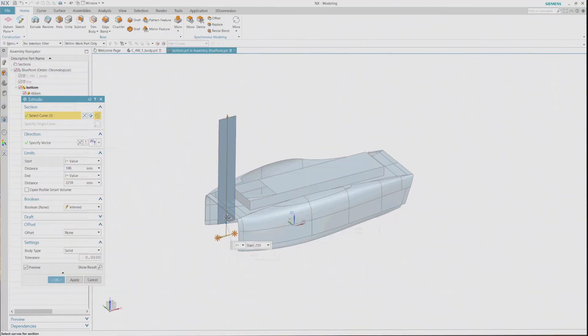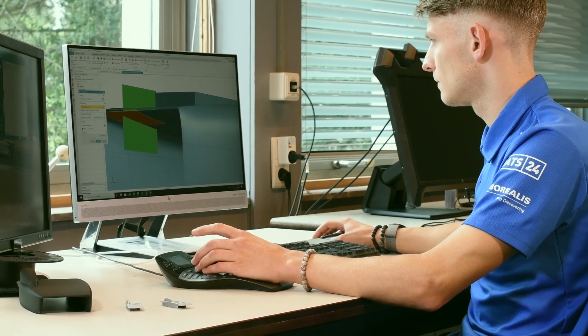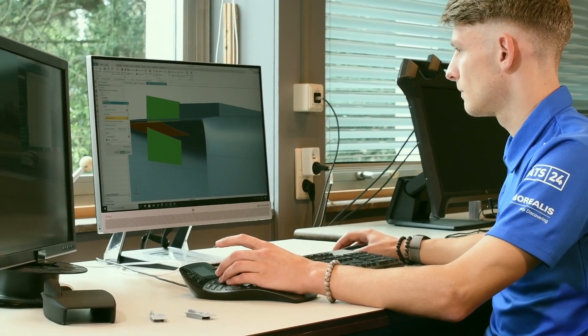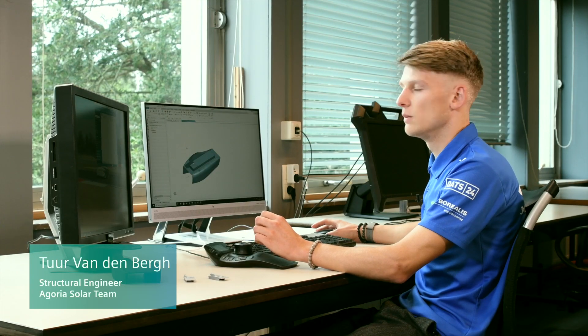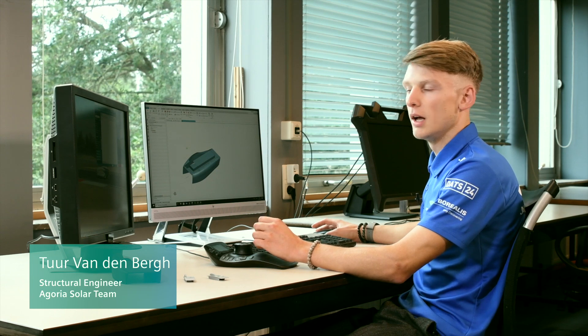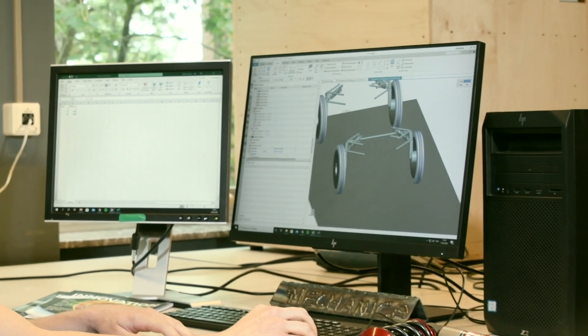In the modern design process it is very difficult to make a solar car or anything like that without the use of software. By simulating we avoid making complex and expensive real-life models. I'm currently using Siemens software for about a month, and it wasn't hard at all to learn thanks to the user-friendly interface. Siemens software is state-of-the-art but that doesn't have to mean that it has to be intimidating.